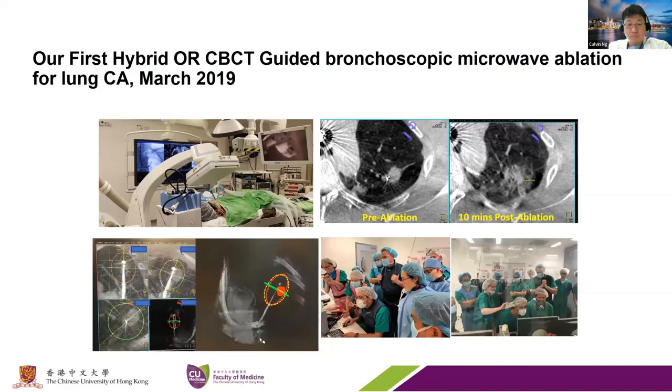Next month we will have done bronchoscopic microwave ablation for about three years, so we do have some intermediate follow-up results we're looking into right now. This is one of the first cases—a patient who had a previous lobectomy elsewhere and has a left upper lobe lung cancer that was ablated. This is 10 minutes after the ablation, showing destruction of the tumor with the ground glass change and the margins we need.